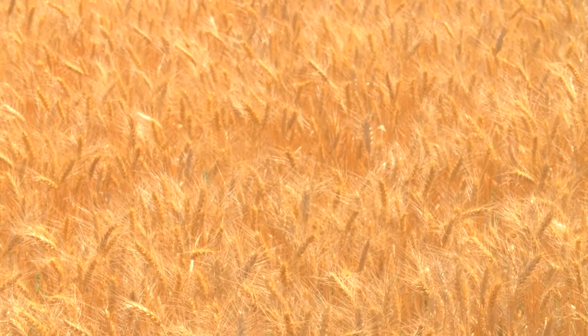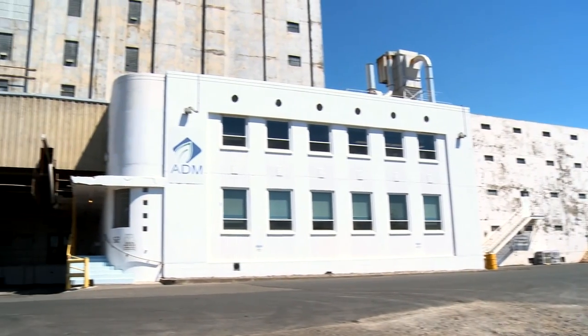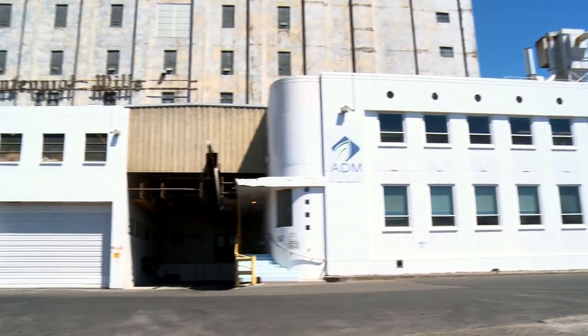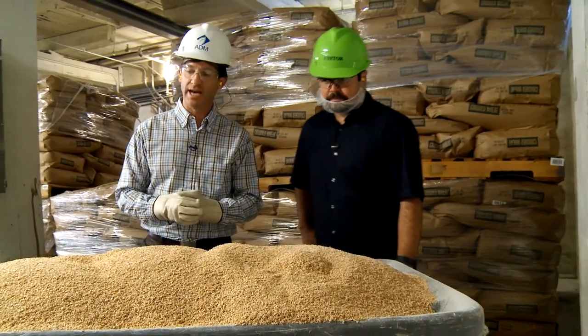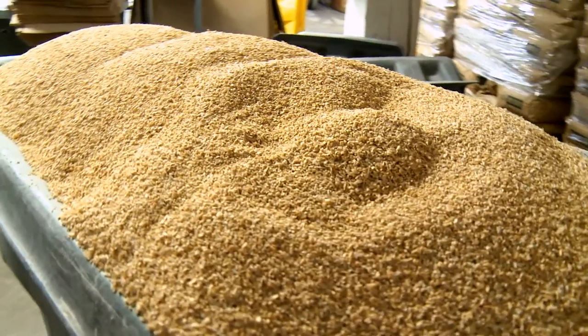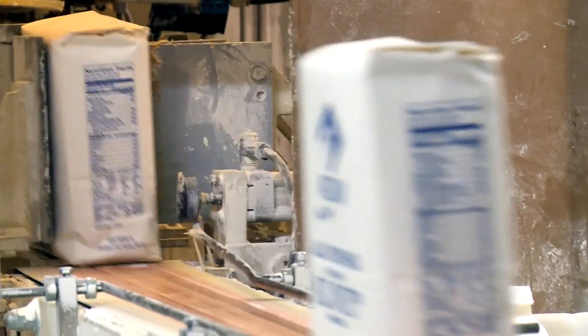What happens to wheat once it leaves the farm? In this case, its first stop is ADM Milling, one of the world's largest flour milling companies. Tomas spoke with ADM manager Sean Lindhorst about the importance of locally grown wheat and the journey it takes to become high quality flour.